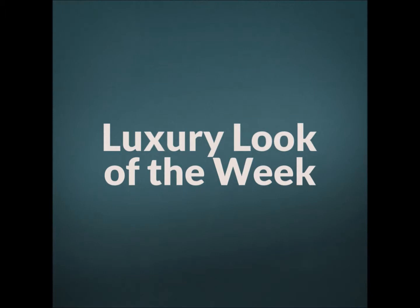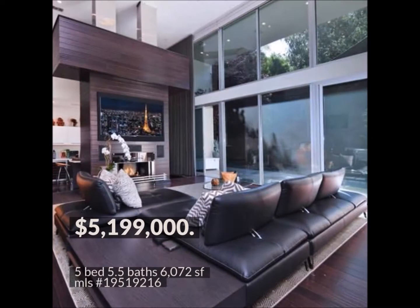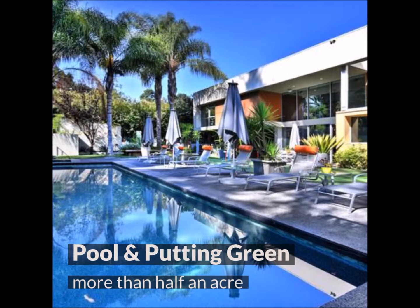It's just not Los Angeles real estate if we don't have at least one luxury look for the week. Located in exclusive Fryman Canyon, 3369 Fryman Place in Studio City is an architectural masterpiece. With over 6,000 square feet of living space, this home offers multiple locations for entertaining, curling up with a good book, or watching a film. And if you enjoy being outside, this home has everything you could possibly want.